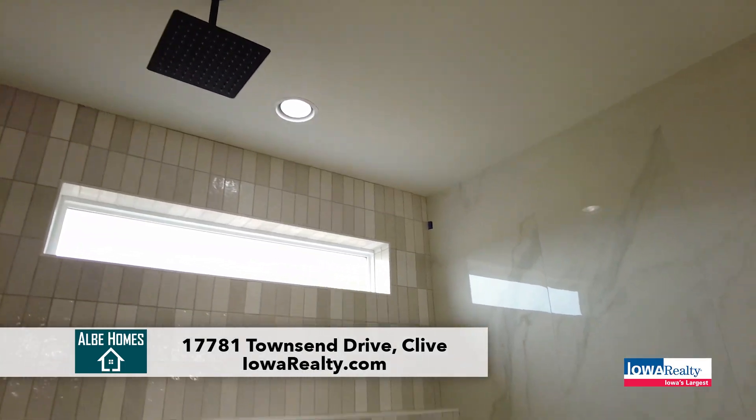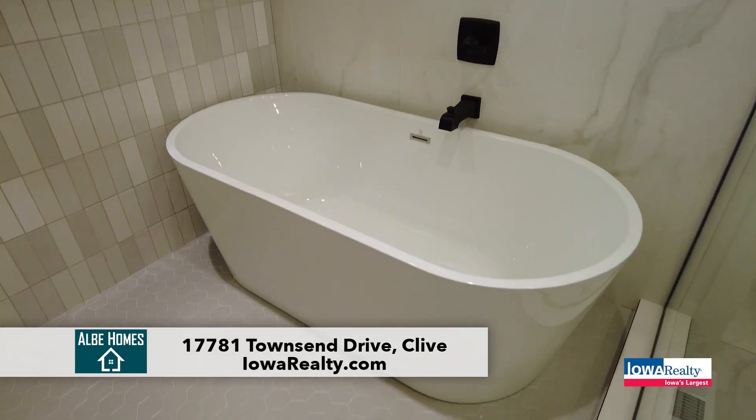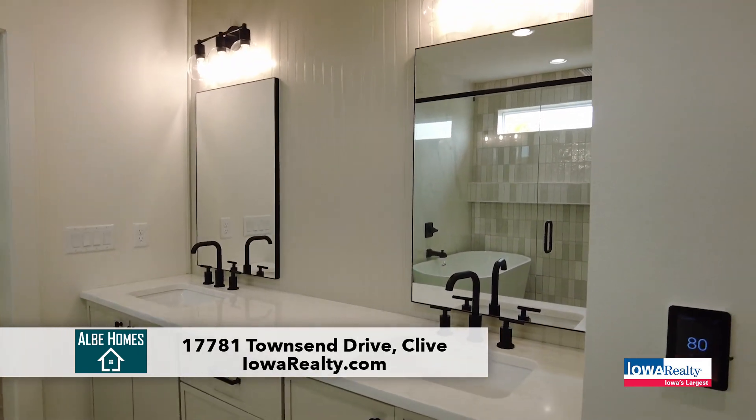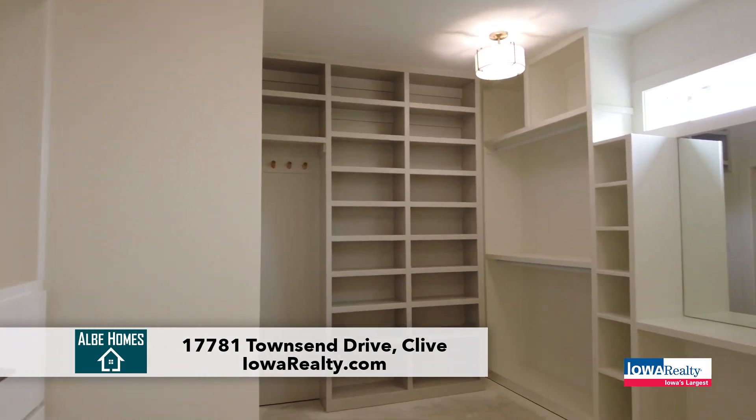The owner's suite — the bath is amazing with the tub in the shower, just so glamorous. In addition to the best closet I've ever seen, so gigantic. And you've seen some pretty nice closets.